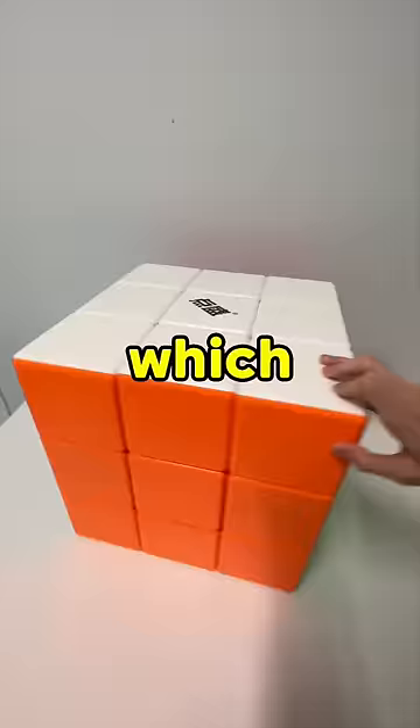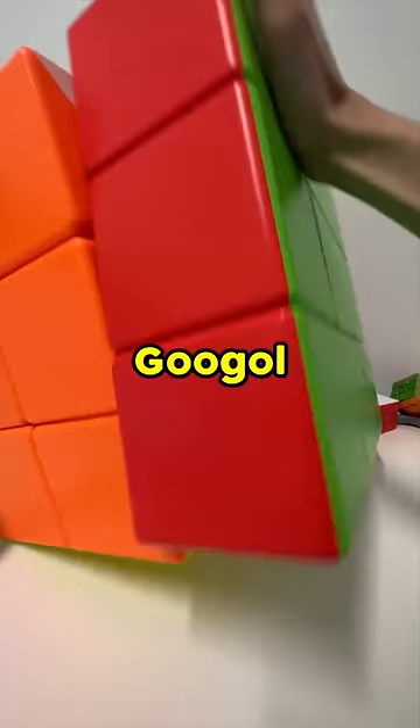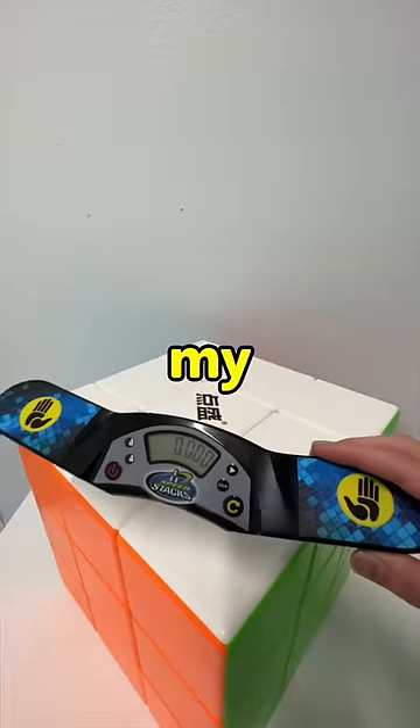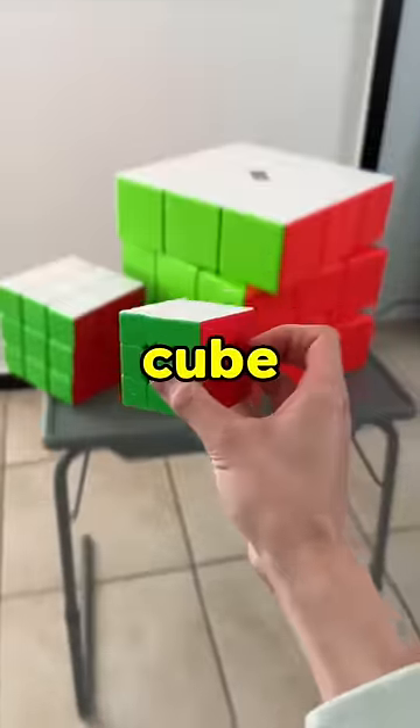This is the biggest cube you can buy, which is 13 inches — this is called the Goliath cube. The world record for this is 39 seconds, and this is going to be my first time ever solving this cube.